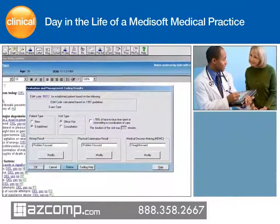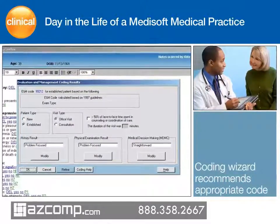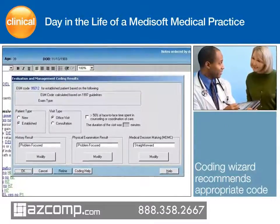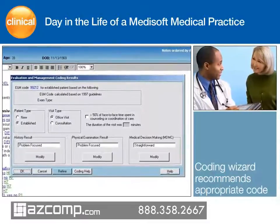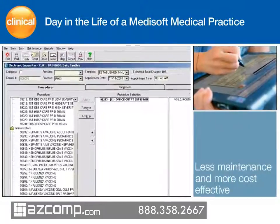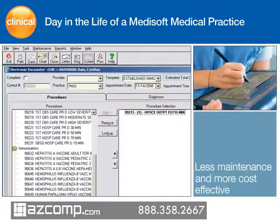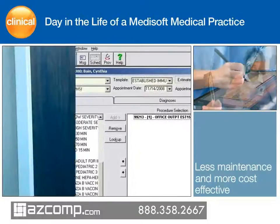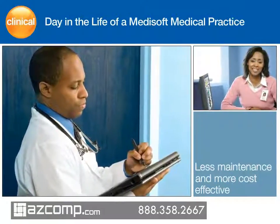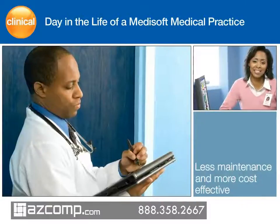Once Dr. Mallard documents the patient visit, the automated E&M coding wizard analyzes the note and provides recommendations for the most appropriate code. The wizard allows clinicians to use the 1995 or 1997 guidelines and can suggest which guideline supplies the best code for each note. Dr. Mallard's office uses Medisoft Clinical software, so clinical and billing information is automatically shared through the use of an electronic encounter form, which automatically transfers ICD-9 and CPT codes for the visit to the practice management component of the system.